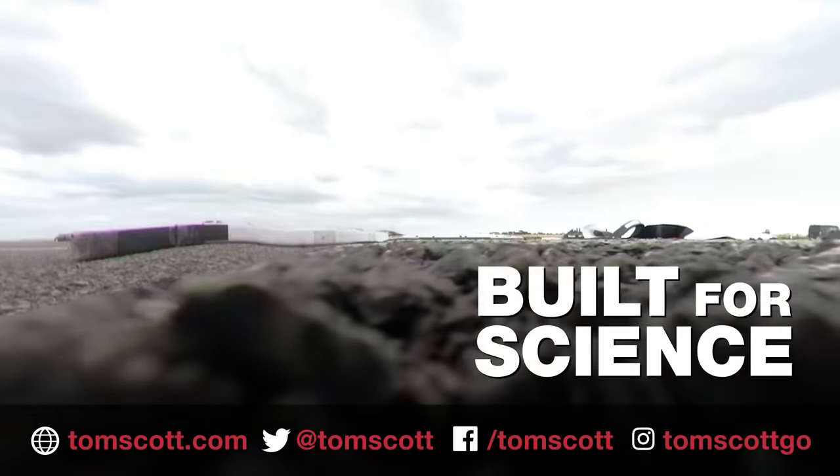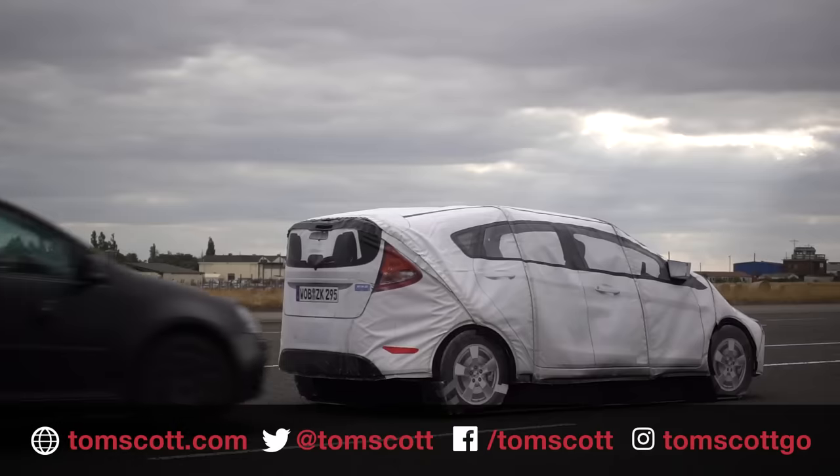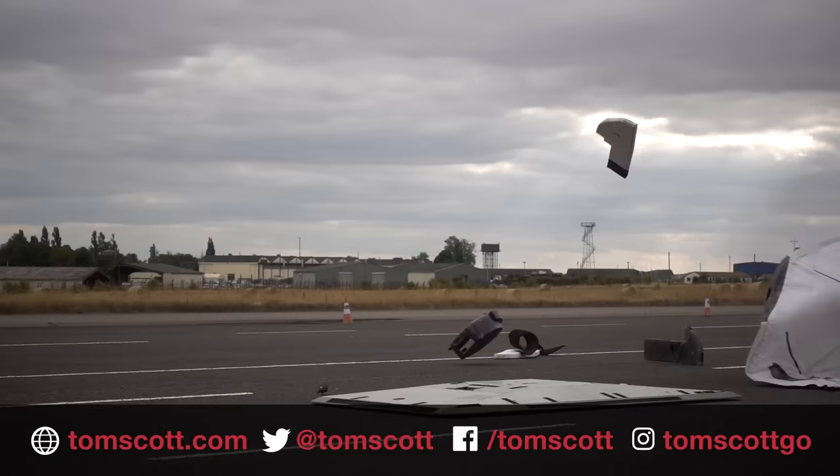Wow! There is one tyre still upright just there.